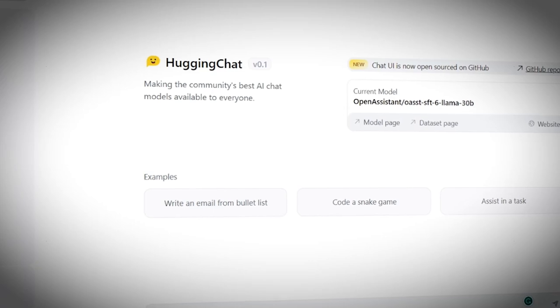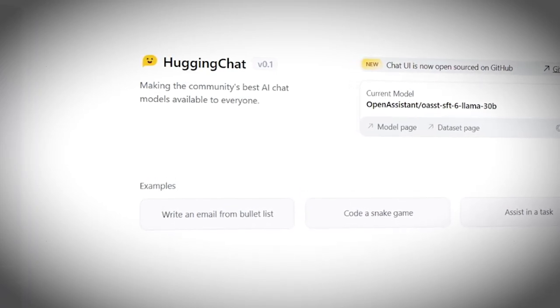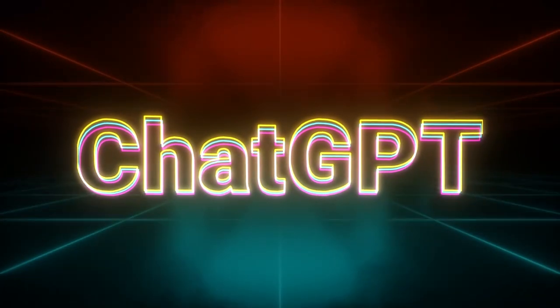Aloha my friends, I'm David Tatera and I teach AI to businesses. Today I'm going to put the brand new Hugging Face chatbot called Hugging Chat to the test and run it through a bunch of the most common things that people do with AI chatbots to see how it compares to ChatGPT Model 4.